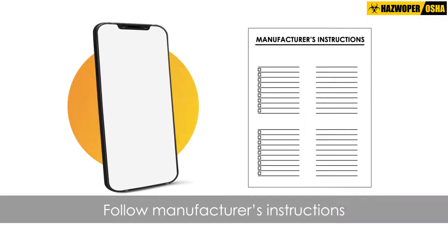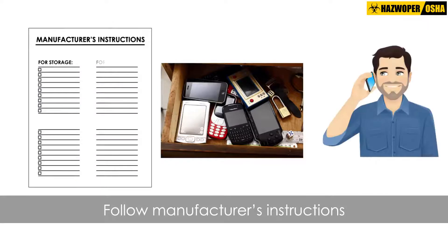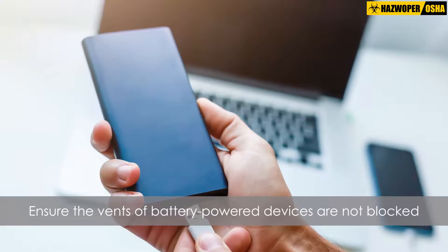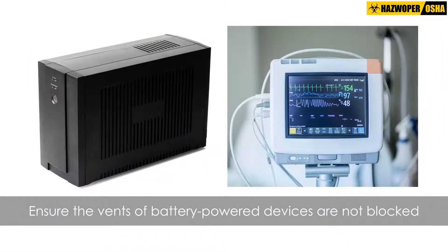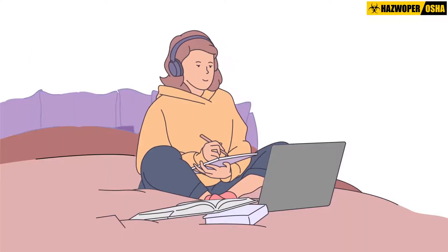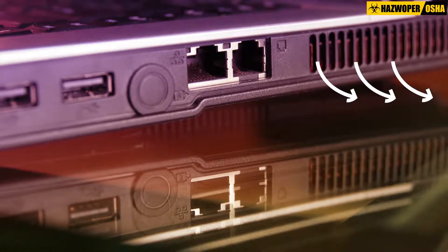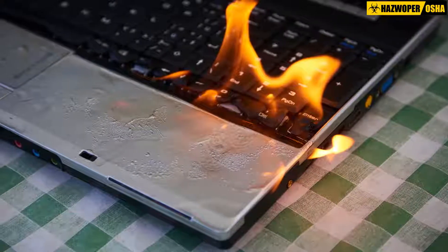Always follow manufacturer's instructions for storage, use, charging, and maintenance. When using battery-powered devices, ensure the vents are not blocked. For example, using a laptop on soft surfaces or placing it on the lap may block its air vents, which can lead to overheating and damage to the device.